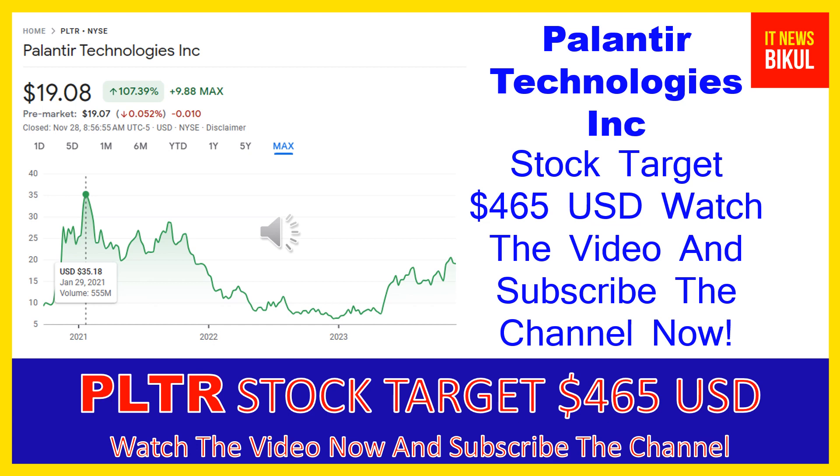If you want, you can take a position now on PLTR stock and earn good profit after a few years. Friends, if you have not subscribed to my YouTube channel, please subscribe now, because I will make new good stock videos for you that will give you more good returns in coming days. Please subscribe to my YouTube channel. Thanks for watching.